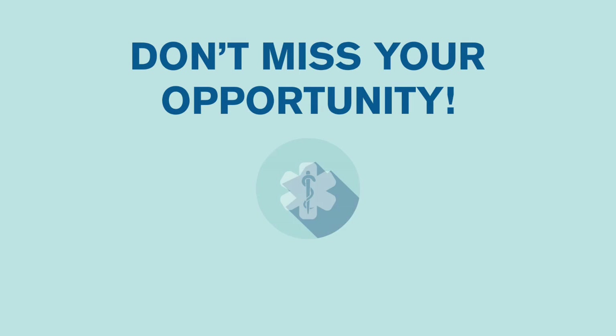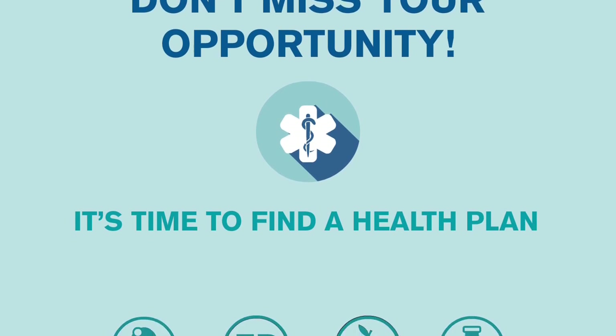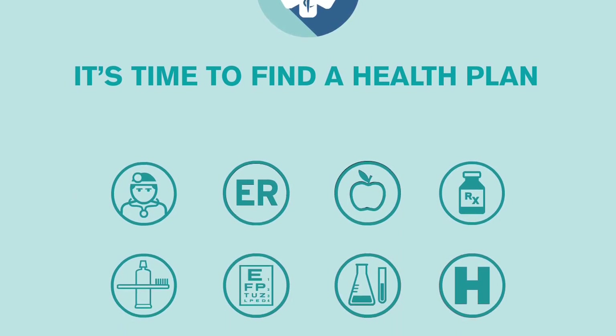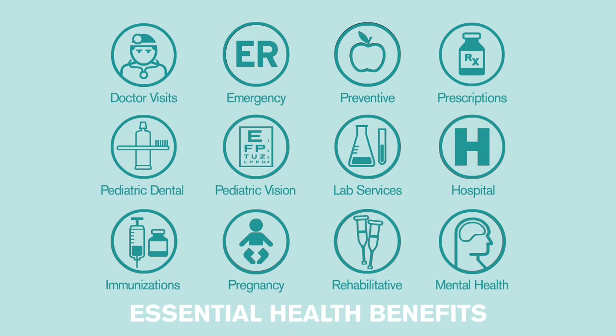Open enrollment is here, and it's time to find a health plan to make sure your family is covered. Most Americans must have a qualified health plan with minimal essential coverage to avoid a tax penalty under the Federal Affordable Care Act, or ACA law.